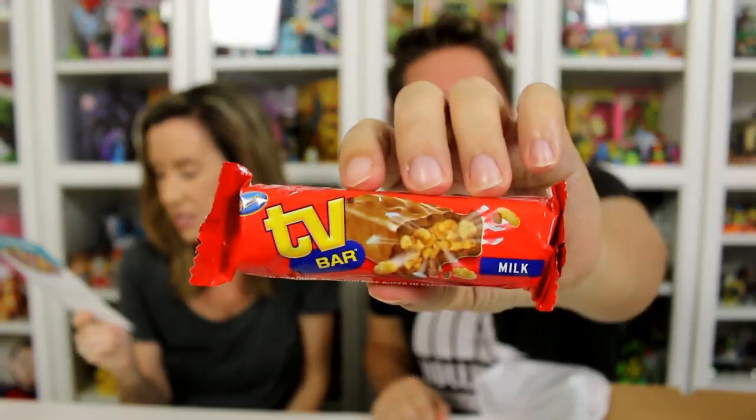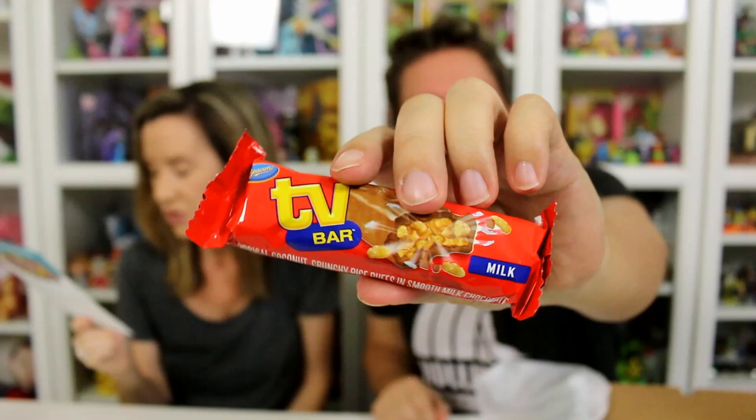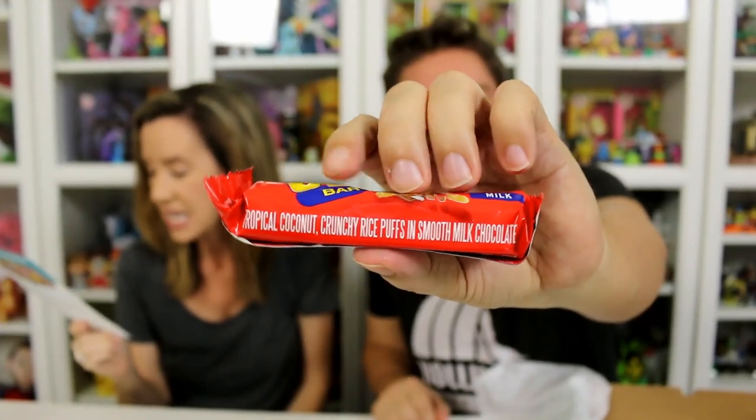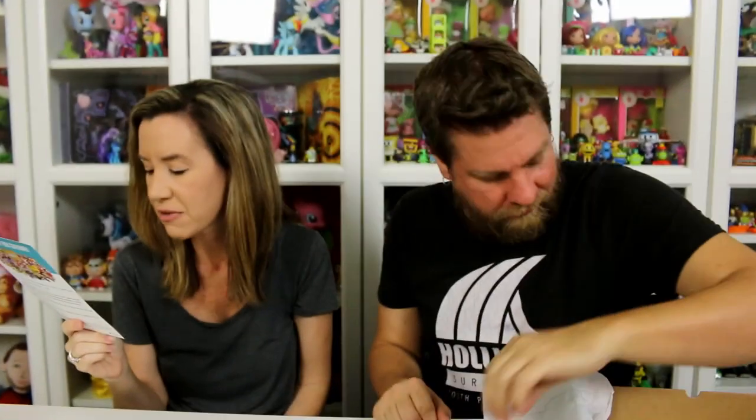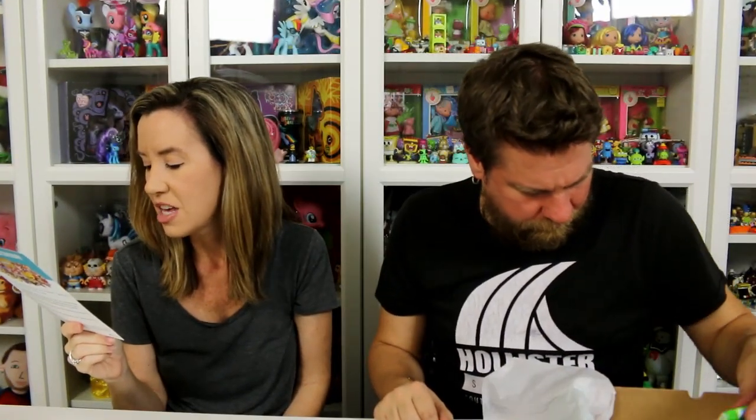It's called a TV Bar by Beacon — chocolate bar with a filling of crunchy rice puffs encased in smooth milk chocolate. This chocolate bar is airy in texture and has a unique flavor consisting of a blend of coconut, chocolate, and rice puffs. The last thing is Fizzer.